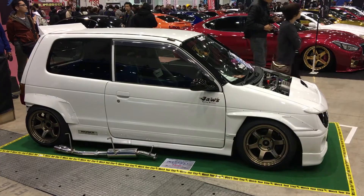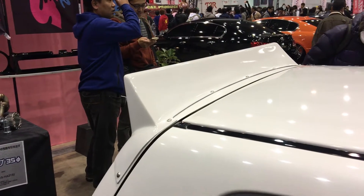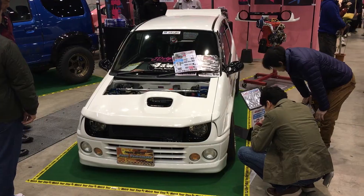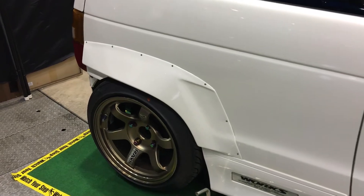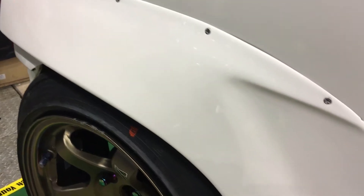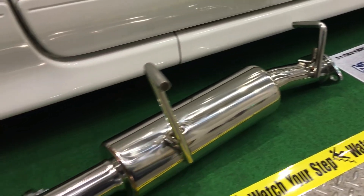This car is loaded with Jaws in-house custom parts, including the spoiler, front chin spoiler, front grille and headlight buckets. Rounding out the aero, we have the front and rear fender flares.